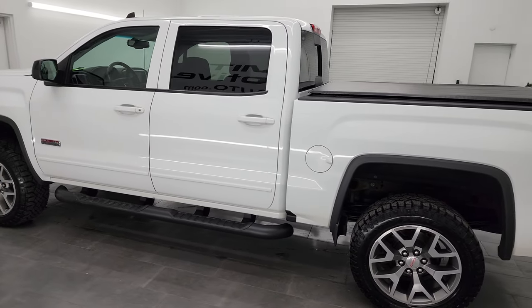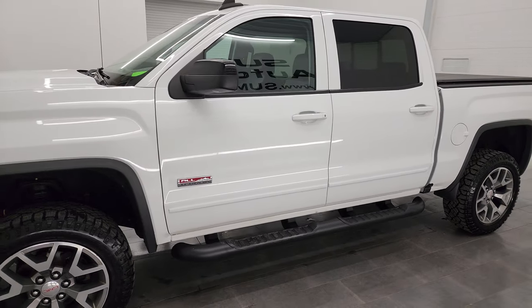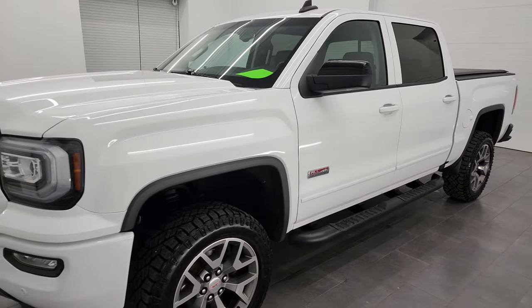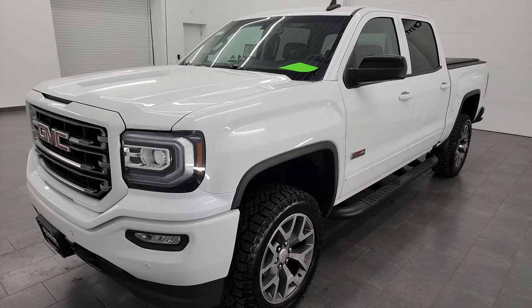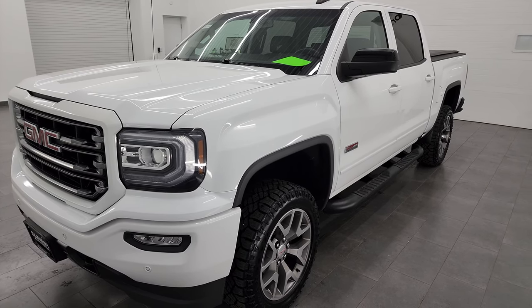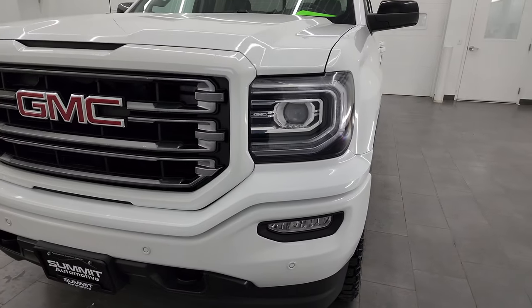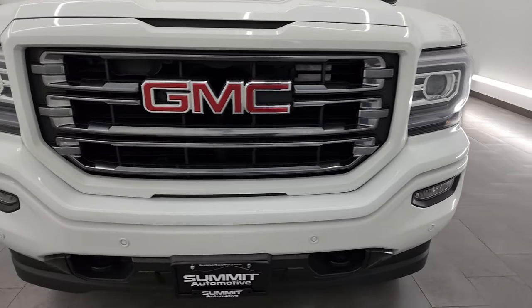This 2018 GMC Sierra 1500 has the 5.3 liter V8 gas engine, paired up with the 8-speed automatic transmission. This truck has been fully safetied and inspected by our service shop per the state of Wisconsin inspection process. It has a fresh oil and filter change, all the fluids have been checked and topped off, and it is 100% ready to go.